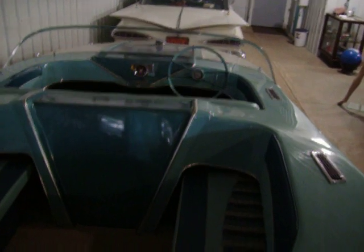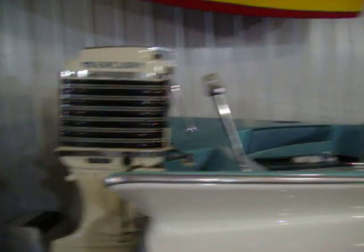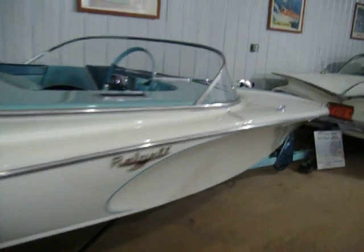I put the interior of the '59 in it. Now it's got a 600 Mercury on it, but I usually run it with the 700. And it runs good — 38, 39 miles per hour. One of the first boats we did, too.